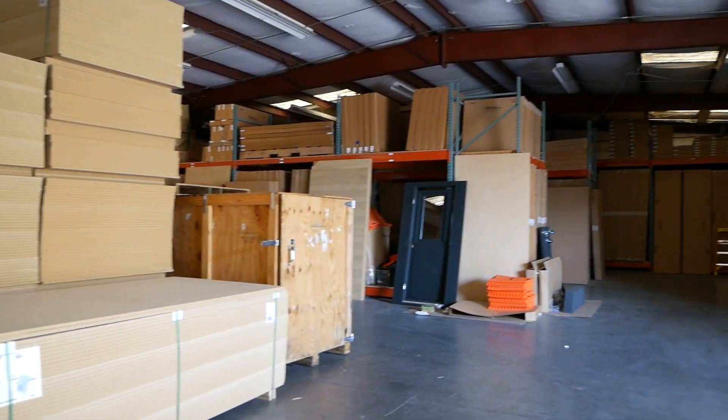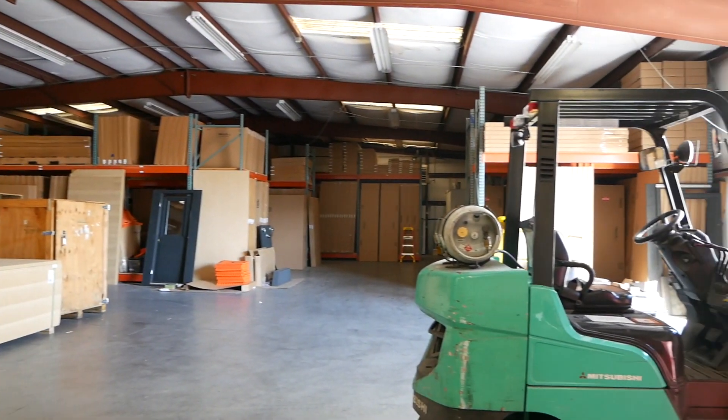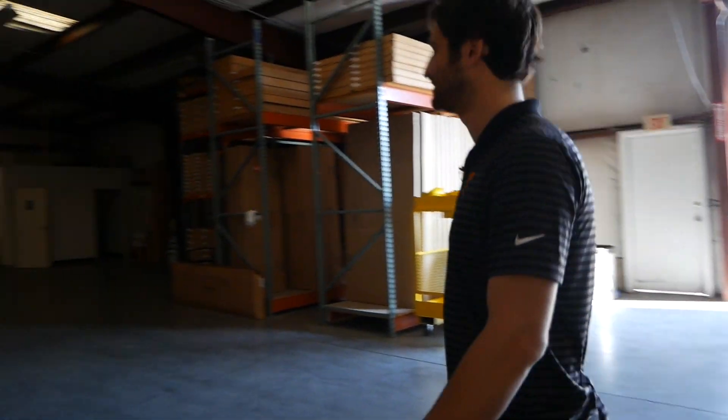Moving to the warehouse, this is where all components are stored in inventory. Whisper Room claims to be the only company in the world that manufactures sound booths and can ship them the next day — if you order today, the components are pulled, palletized, and ready to ship tomorrow. The inventory is modular: each box represents a different module, and assemblers simply pull the right components per packing list to build any booth.